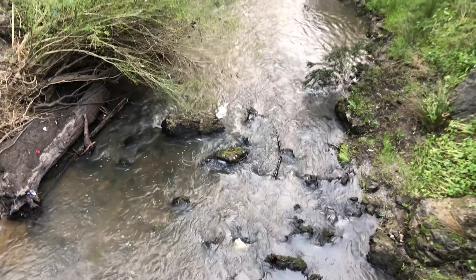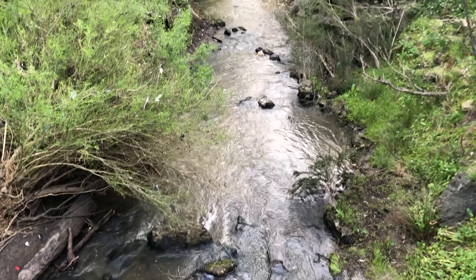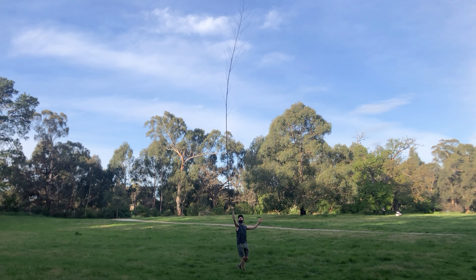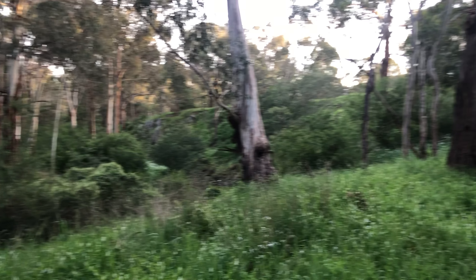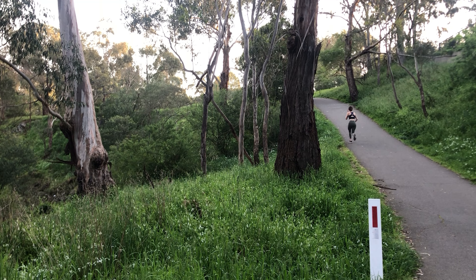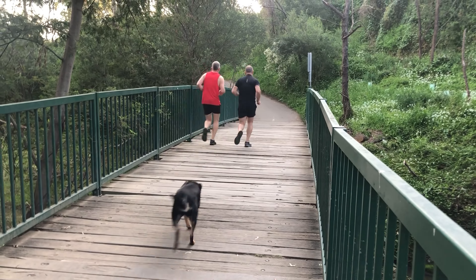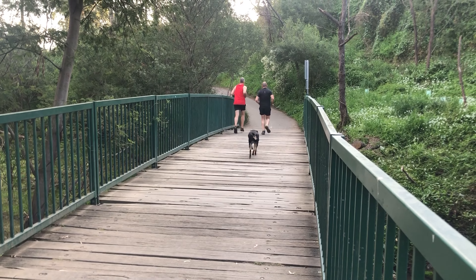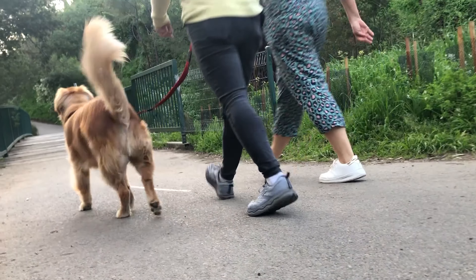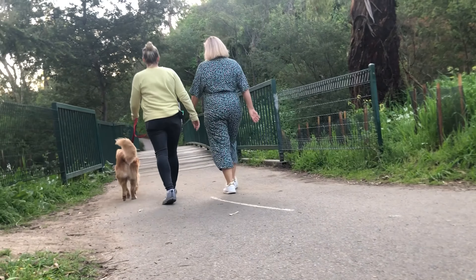There is plenty to do by the Plenty River. This area is a perfect location for exercising, relaxing, or having fun. The path is well maintained and paved, and due to the escarpment, there are inclines to keep your heart rate up. The trail is popular with cyclists, runners, and walkers of all ages. Feel free to bring your furry friend on a lead too.